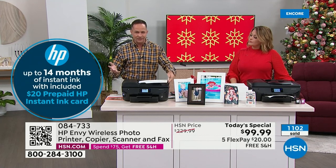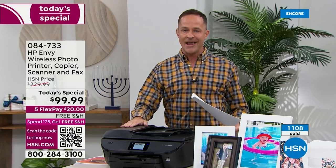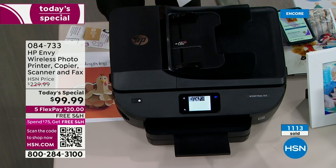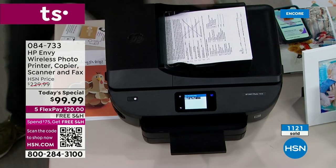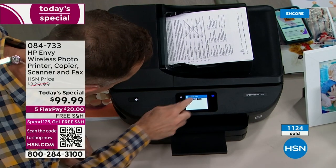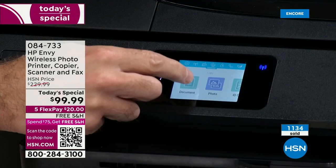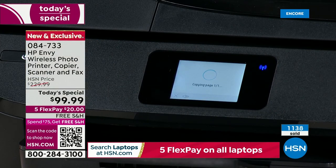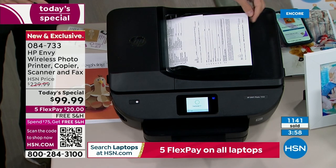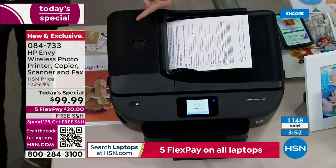There's basically nine months of ink in the box, then we include this additional $20 card — so 14 months of ink is out of this world. Our time is running out. This has an auto doc feeder — you have not seen us do a printer with an auto doc feeder and a color touch screen. You pop it in here, it says document loaded. It's so easy to go to copy. This can be up to 35 pages. Look at the advanced auto doc feeder — it's actually pulling those pages through, and I'm not doing anything.